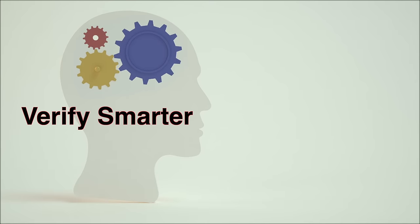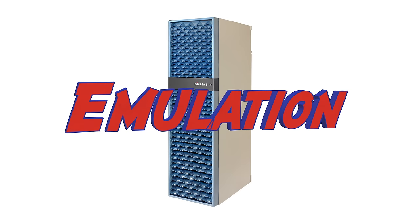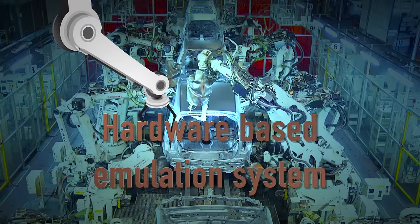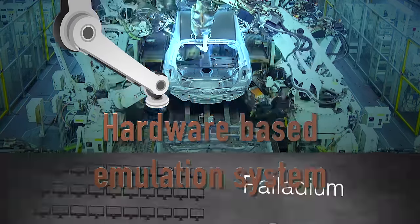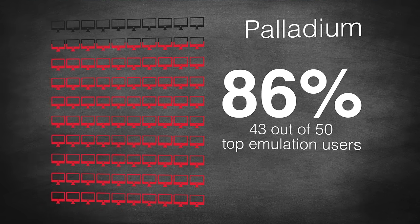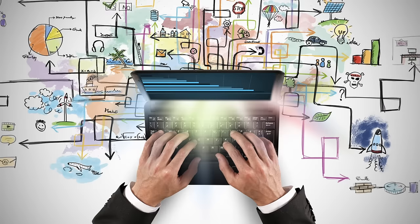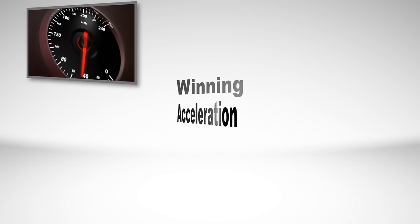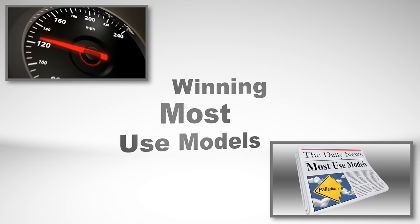Just verify smarter. Emulation to the rescue. The only way to manage this complexity is with a hardware-based emulation system — one that has been adopted by 43 of the top 50 emulation users across hundreds of projects. In 2014 alone, 28 new companies started using Palladium, winning in acceleration and most-use models.